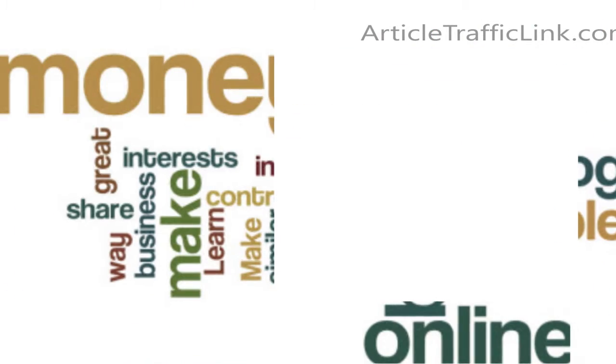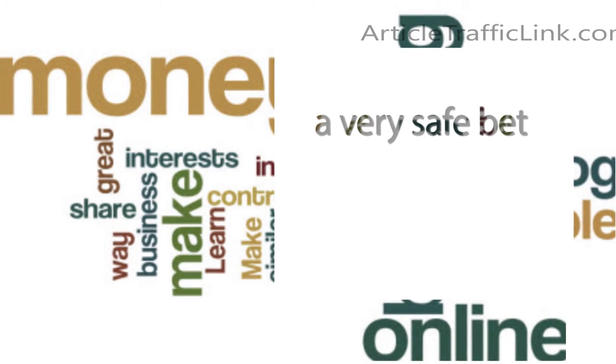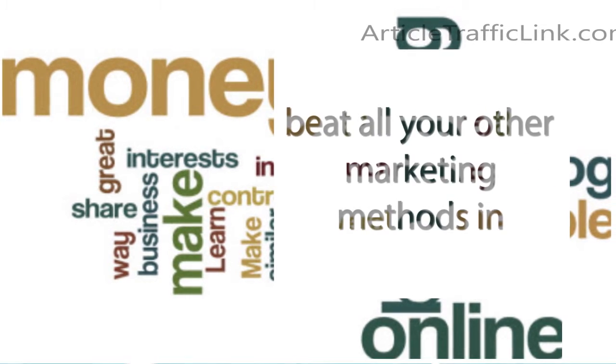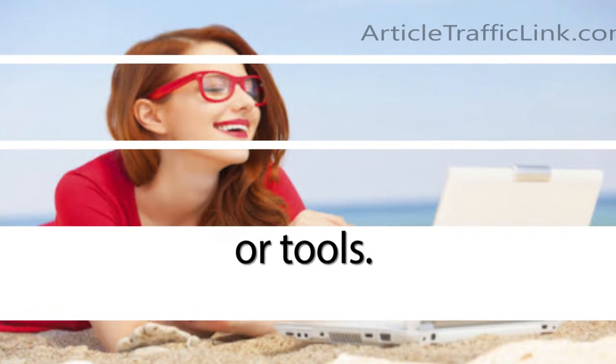CB University has been a true lifesaver for us. It's a very safe bet that CB University will beat all your other marketing methods in terms of return on investment. There is no need for any other third-party integrations or tools.